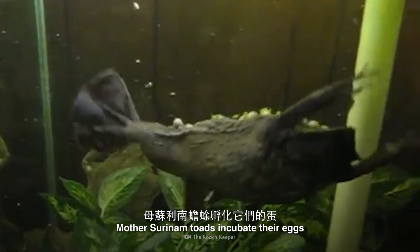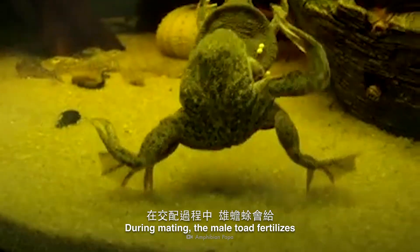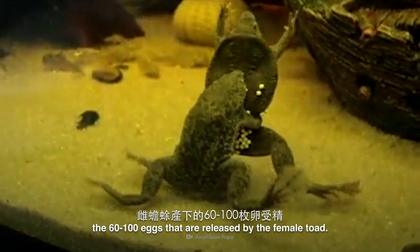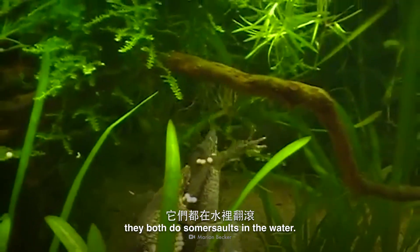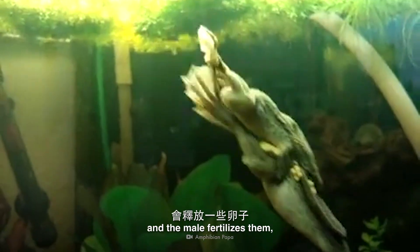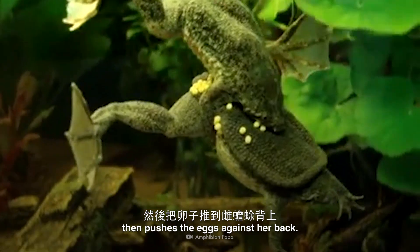Mother Suriname toads incubate their eggs inside their backs. During mating, the male toad fertilizes the 60 to 100 eggs that are released by the female toad. As the male toad grabs onto the female, they both do somersaults in the water. The female releases some of her eggs when she's on the top of the somersault, and the male fertilizes them, then pushes the eggs against her back.